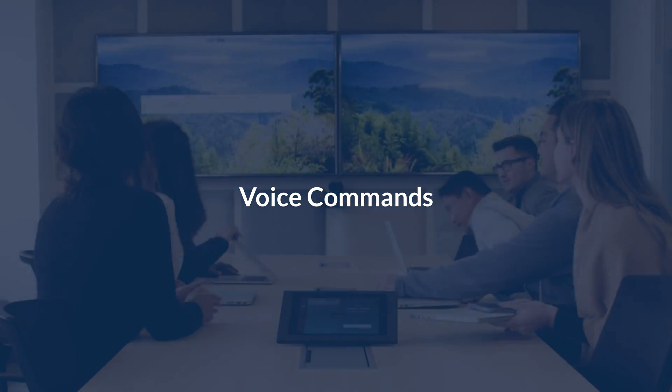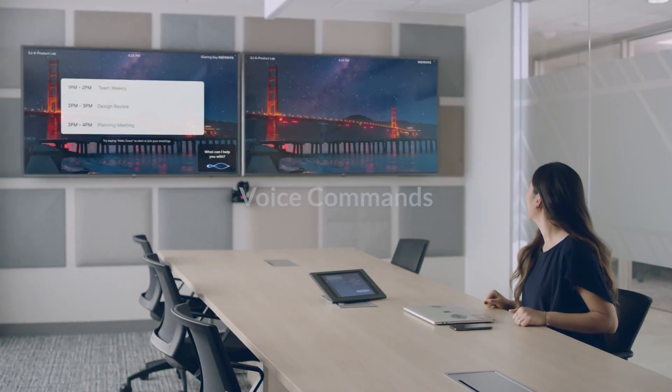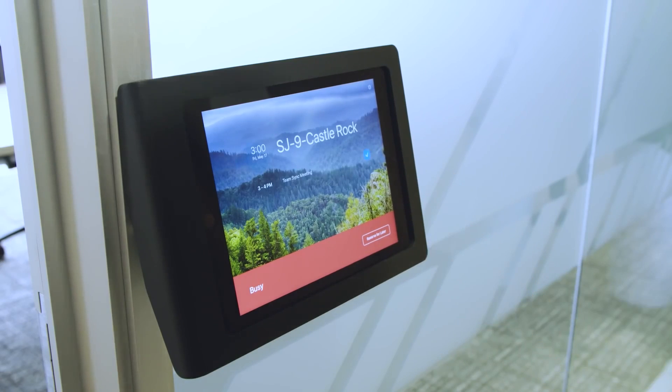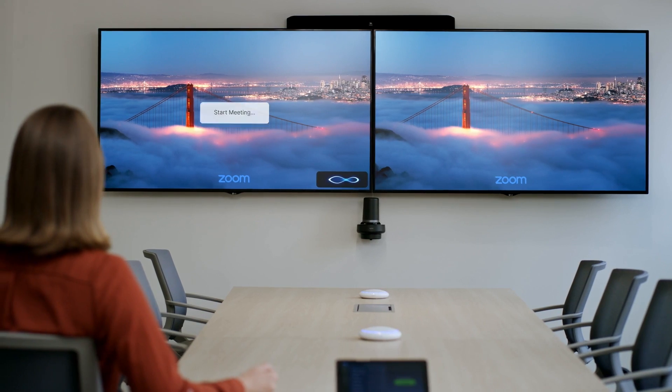Voice commands are integrated directly into ZoomRoom's controllers so you can start a meeting in a ZoomRoom without having to touch the controller. Upon entering the room, simply say, "Hello Zoom, start meeting."